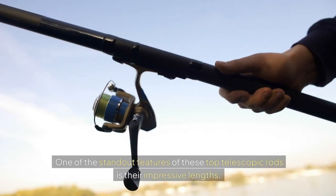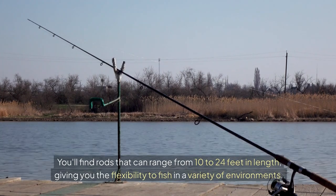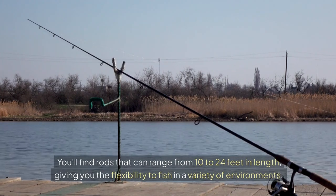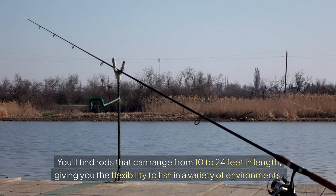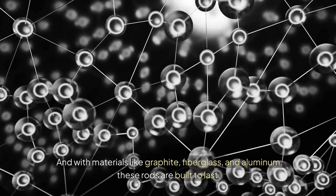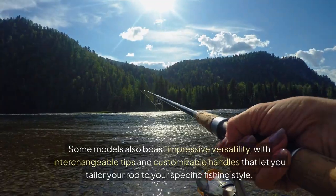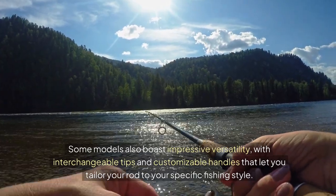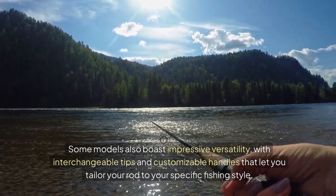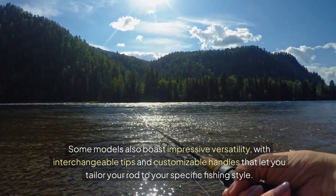One of the standout features of these top telescopic rods is their impressive lengths. You'll find rods that can range from 10 to 24 feet in length, giving you the flexibility to fish in a variety of environments. And with materials like graphite, fiberglass, and aluminum, these rods are built to last. Some models also boast impressive versatility with interchangeable tips and customizable handles that let you tailor your rod to your specific fishing style.